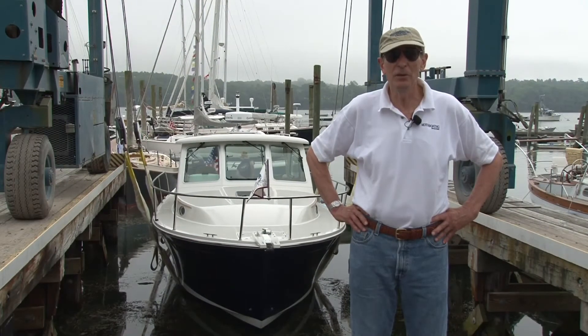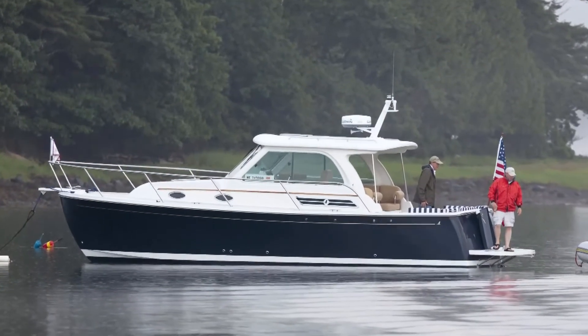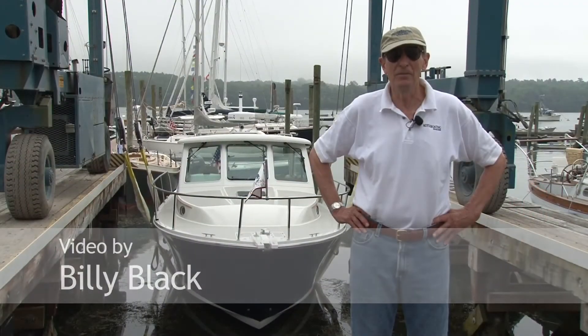For a 30-foot cruising boat, Sabre and Back Cove have come up with what I think is a real winner. So if you have a chance at a boat show or a dealer, take a look. Thanks a lot.